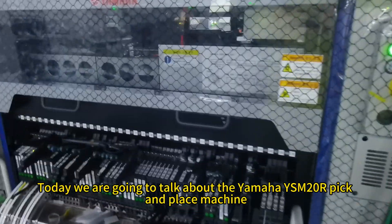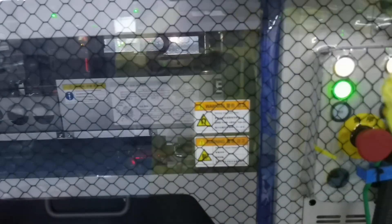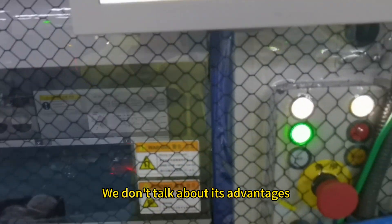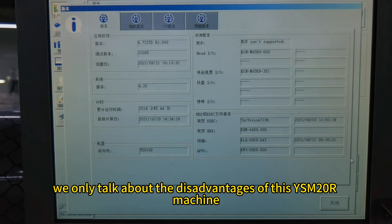Today we are going to talk about the Yamaha YSM20R pick-and-place machine. We don't talk about its advantages — we only talk about the disadvantages of this YSM20R machine.